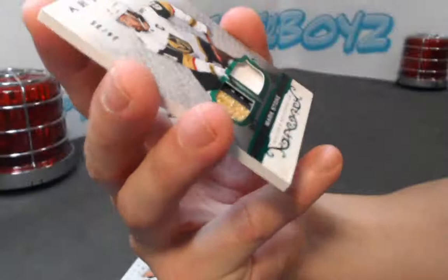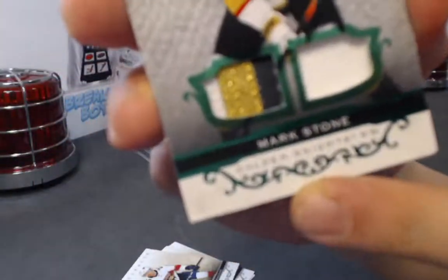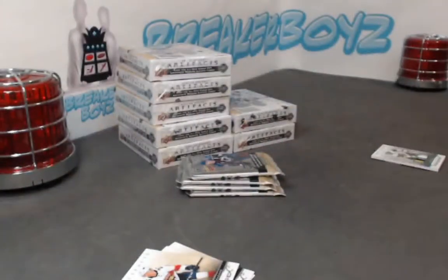Oh geez — I just saw the damage right there on the bottom right corner. It's lifted. I'm trying to get a good close-up of it — looks like a little bit of... I'm not sure what happened there. Unbelievable. Sorry about that. Whoever has the Stone spot — we'll get you the barcode of the box in case you want to send it in to Upper Deck.